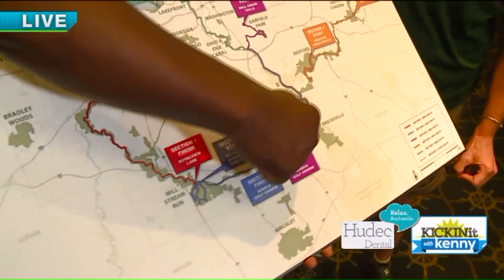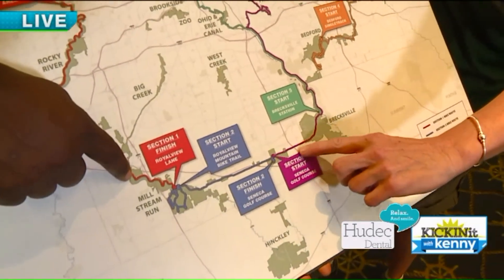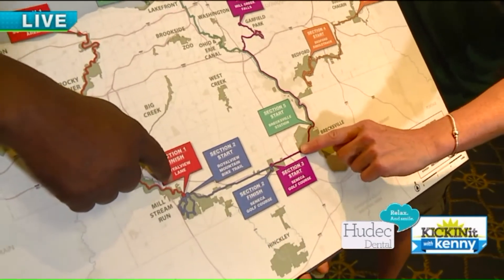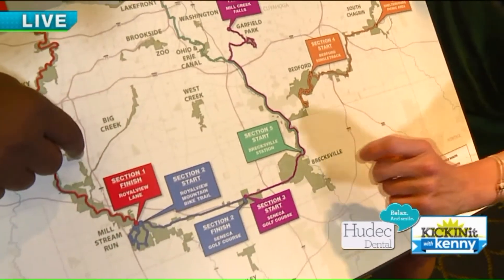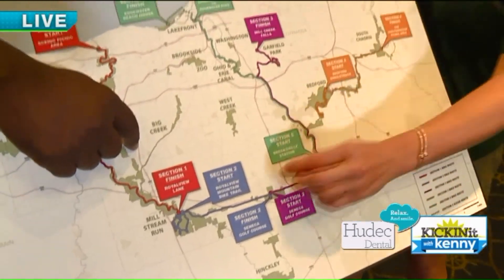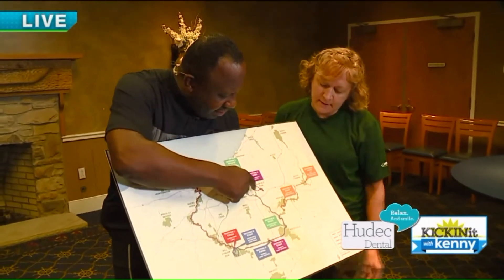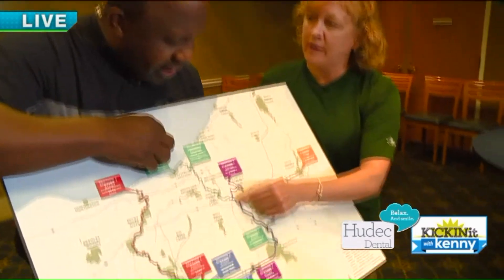This takes us into the Brecksville area. Along here we're adding a new all-purpose trail, though it's not completed yet — it will be completed next year. For now this section will be on road. Cyclists do have the right by Ohio law to be on the road, and there's a new law that many people aren't aware of yet: when you pass cyclists on the road, as a driver you need to give them three feet of space. Then from Seneca we go through Brecksville all the way up to the Garfield Park area, and this section will be on the Towpath, which is a lot of fun.